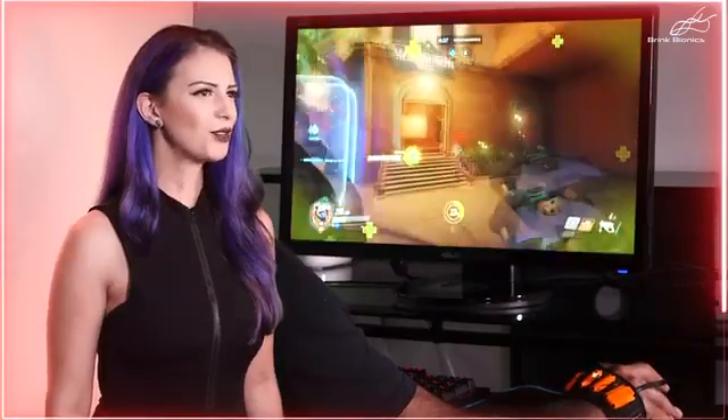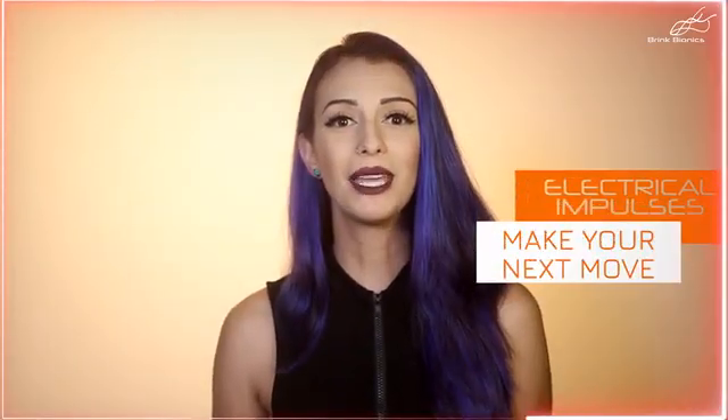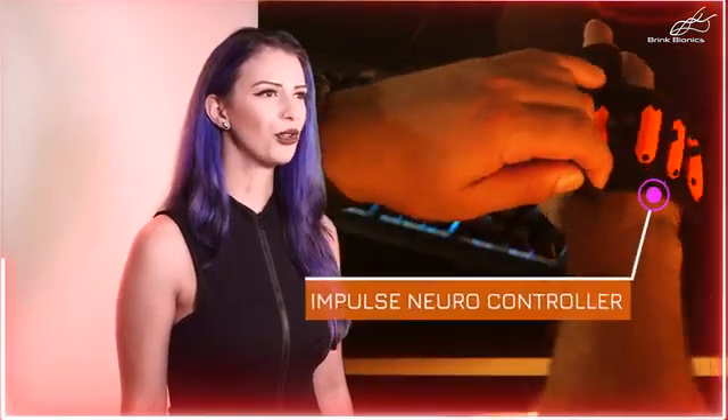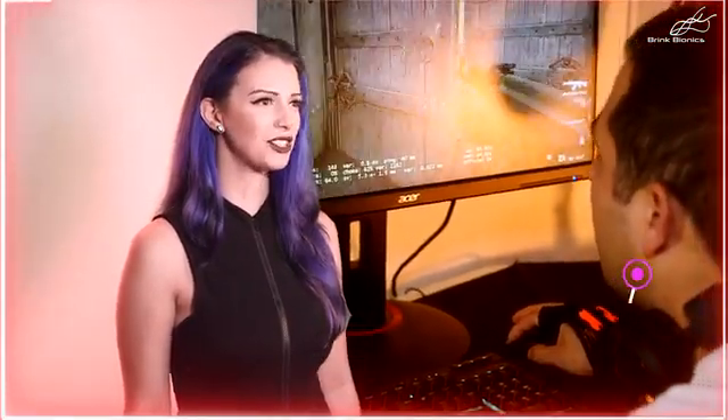Introducing our new breakthrough gaming experience. Are you missing those split-second shots that determine the winner? Let your body's electrical impulses make your next move. Brink Bionics is debuting the fastest gaming technology in the industry with its Impulse NeuroController to optimize your speed in first-person shooter and fast-paced action games.